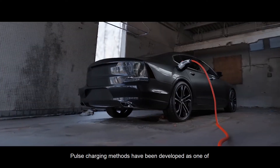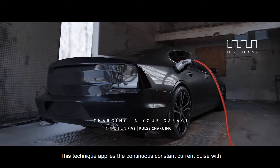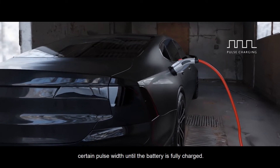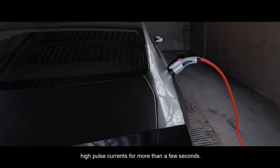Pulse charging methods have been developed as one of the fast charging methods for lithium-ion batteries. This technique applies a continuous constant current pulse with a certain pulse width until the battery is fully charged. However, the lithium-ion cell might get damaged if operated at high pulse currents for more than a few seconds.